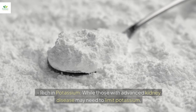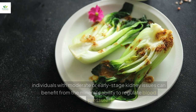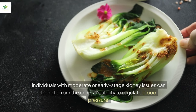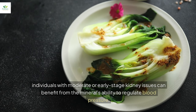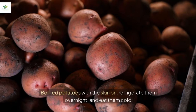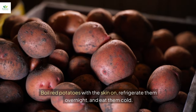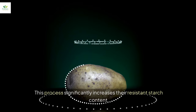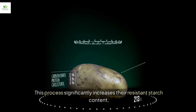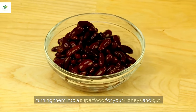Rich in potassium, while those with advanced kidney disease may need to limit potassium, individuals with moderate or early-stage kidney issues can benefit from the mineral's ability to regulate blood pressure. To maximize benefits, boil red potatoes with the skin on, refrigerate them overnight, and eat them cold. This process significantly increases their resistant starch content, turning them into a superfood for your kidneys and gut.